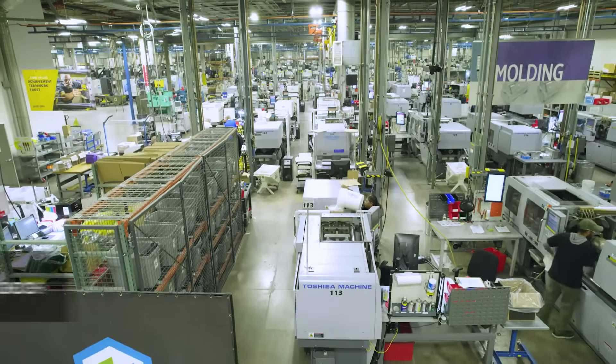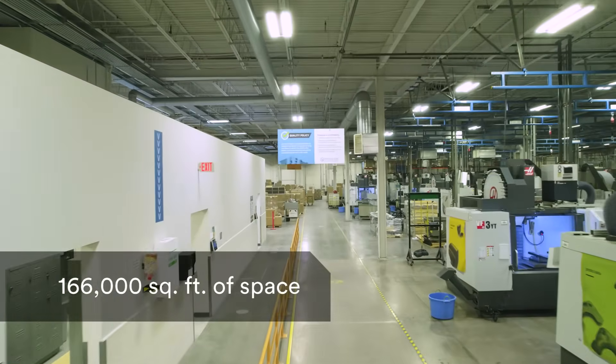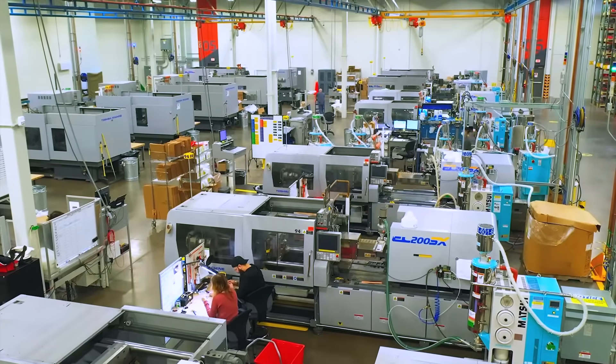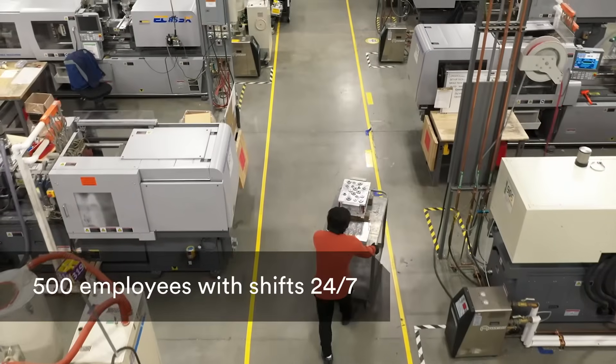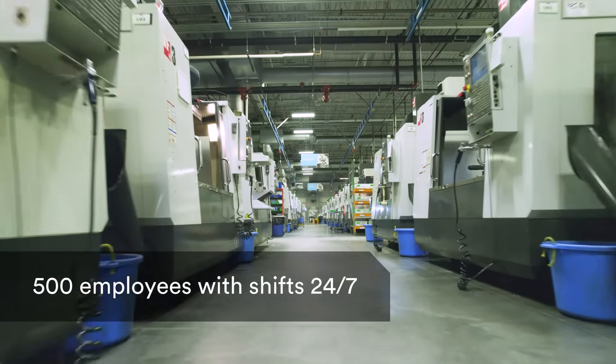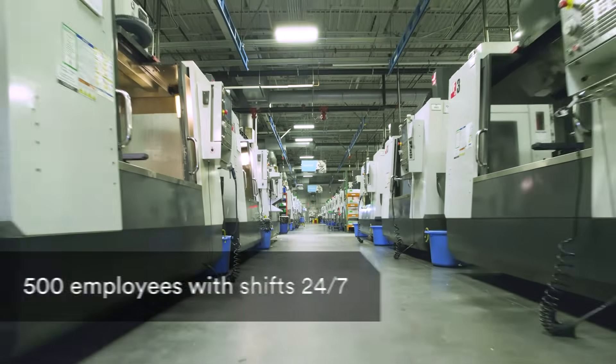Our Plymouth plant is 166,000 square feet, of which 140,000 is manufacturing space. We have about 500 employees who work here, and our four manufacturing shifts run 24 hours a day, seven days a week.